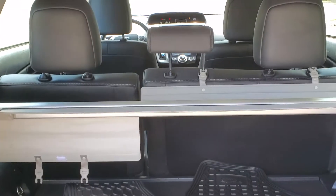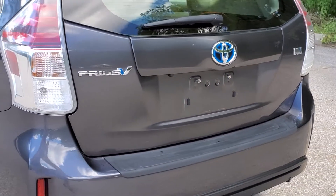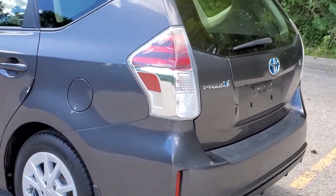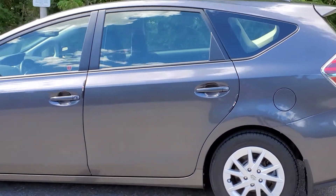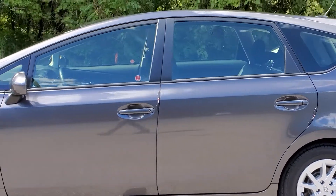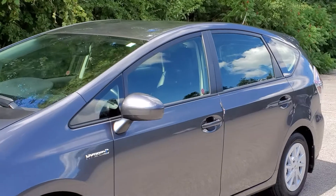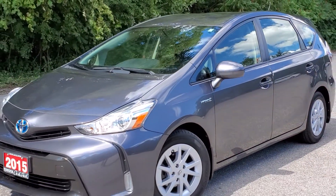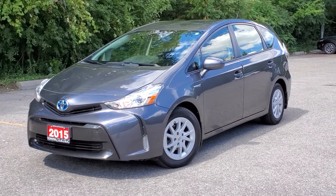There you have it — the 2015 Prius V with all kinds of cargo volume. Great for outdoors, great for camping, great for long trips. Cruise control, leather seat surfaces, navigation system, smart key, projector-style headlights, just to name a few things. Thank you and see you soon!